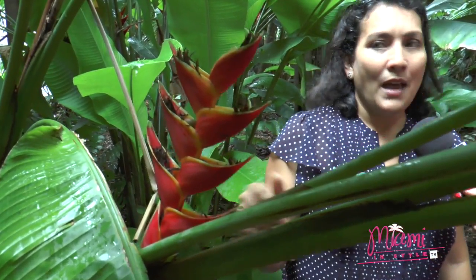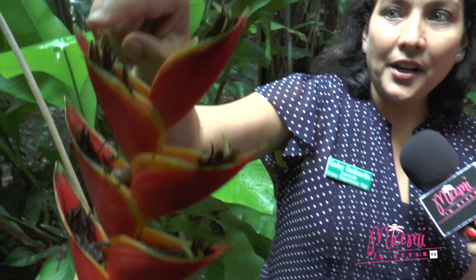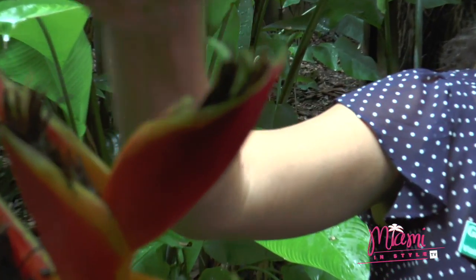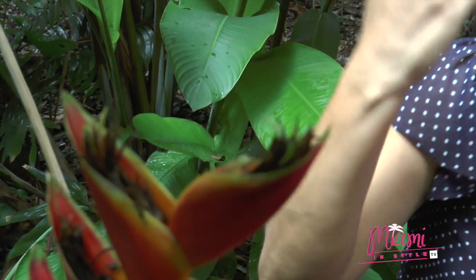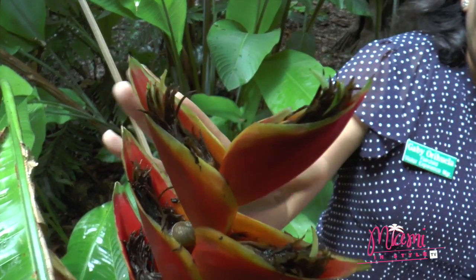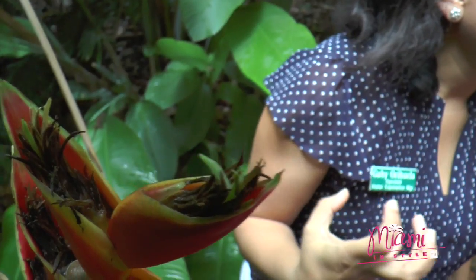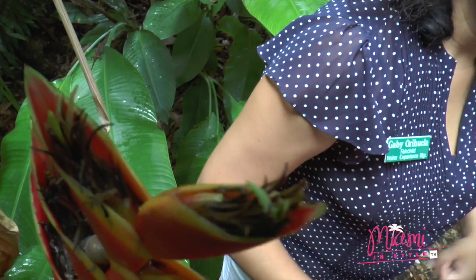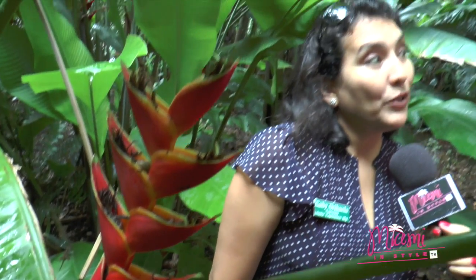They make beautiful ornamental house plants. But they are very important in the forest because these little things here are the actual flowers. The red coloring is going to attract the pollinators, which are hummingbirds. These Heliconias provide that food source for many species of hummingbirds in the rainforest, so it's a very important plant that we want to protect as well.